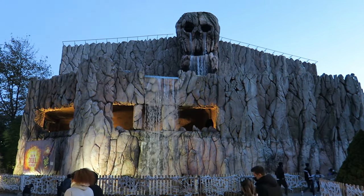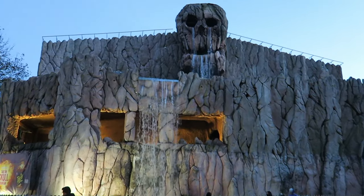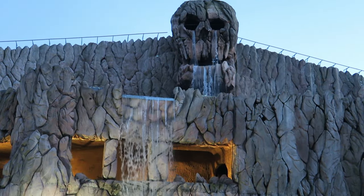Skull Mountain at Six Flags Great Adventure is an interesting indoor roller coaster. Built by Intamin, this ride has an impressive façade and a shockingly good first drop. But is there anything else to this ride? Find out in this review of Skull Mountain.